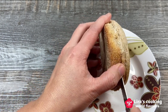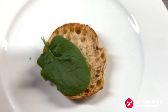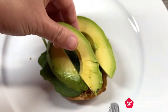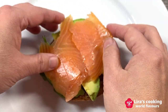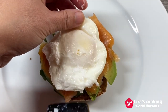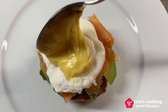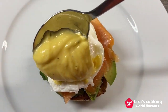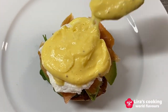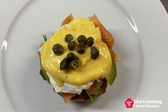Cut the English muffin in half and toast both halves. Top with some spinach leaves. Add a few slices of avocado and smoked salmon. Then place a poached egg on top and spoon the hollandaise sauce over the egg.